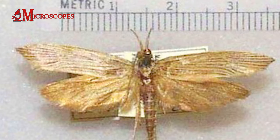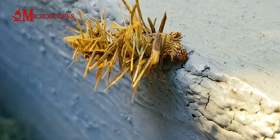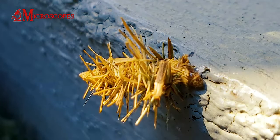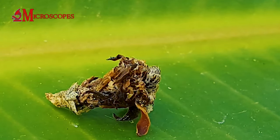Bagworms are found in various habitats, including forests, gardens, and urban areas. They are distributed across different regions, including North America and parts of Asia.